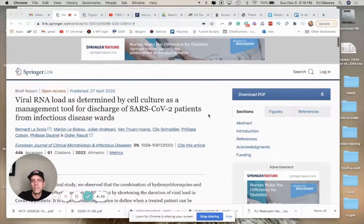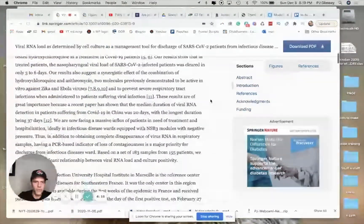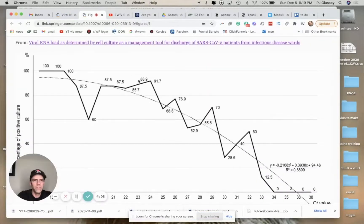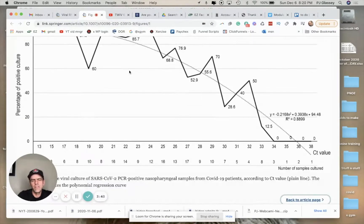This PCR test stuff is really interesting. Here's an article I found — it's a study that was done to determine if the PCR test is a good way to find out if patients can be discharged, if they're safe, not infectious anymore. There's this chart down here that's really interesting, and I blew it up in a new tab. You can see this is the chart they use to show the effectiveness of the PCR test and the cycles they're using. CT stands for cycle threshold.